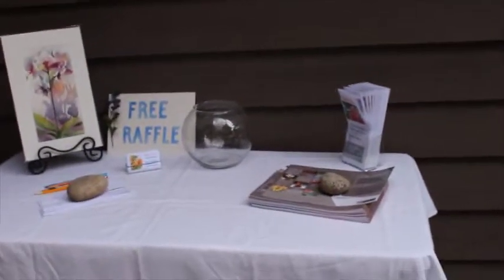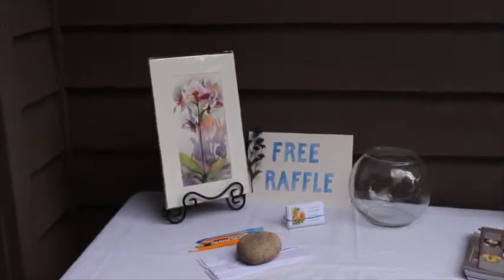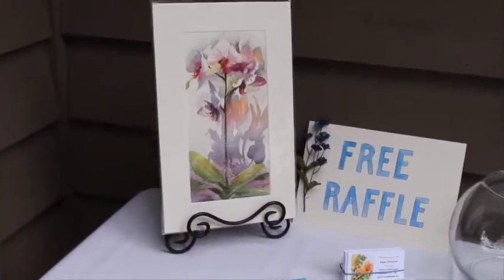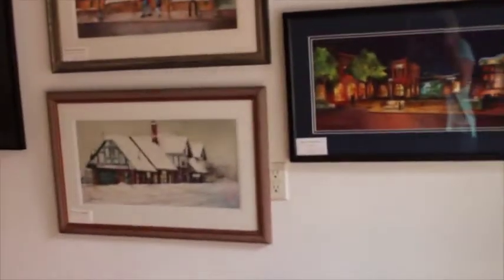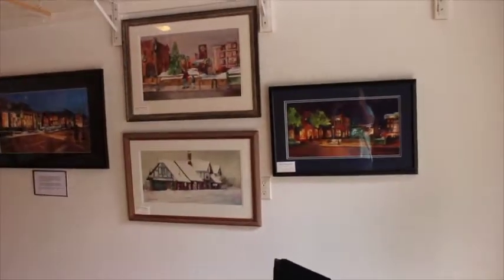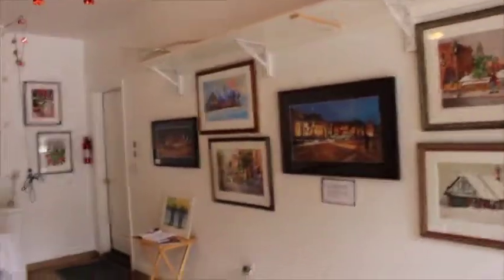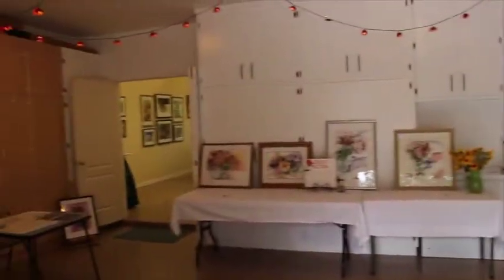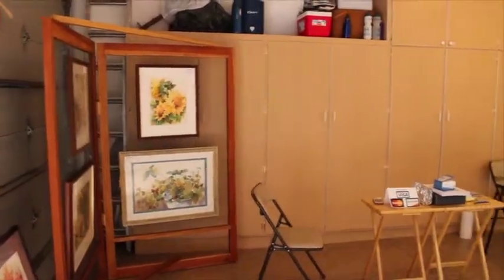We have a table set up with a free raffle — she raffles off one of her pieces. Over here we're doing things a little differently this year, setting everything up in the garage but it's really cute with little flower lights hanging. There's a room in the back where we have stuff hanging as well.